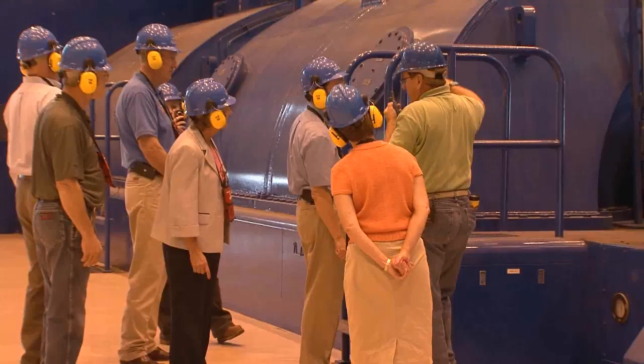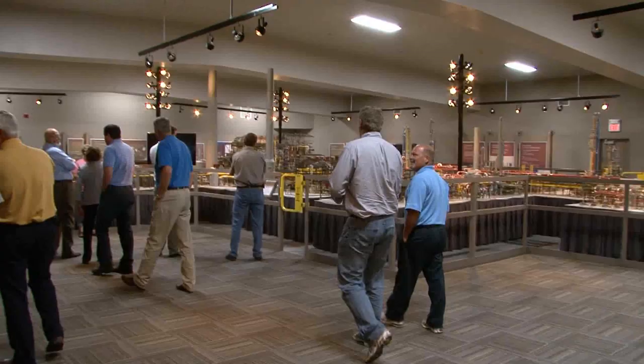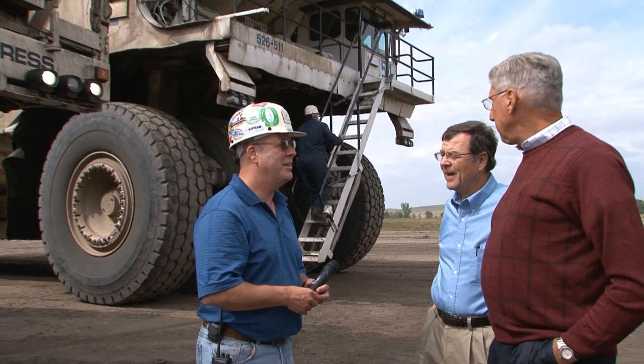Anderson says when he walks up to these lawmakers during the next session, he can explain less and discuss the issues more. Lawmakers took the time to come up to him and say, 'That was huge — that was really important to me.' So it's a success. For Basin Electric, I'm Tracy Battenhausen.